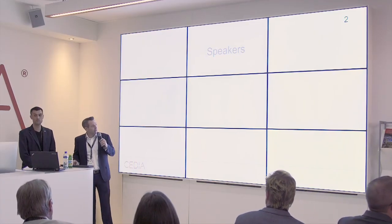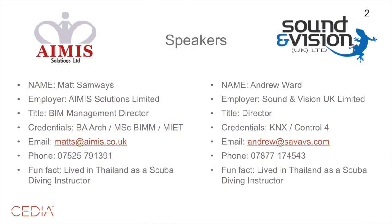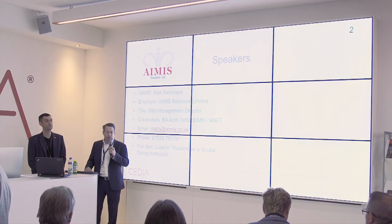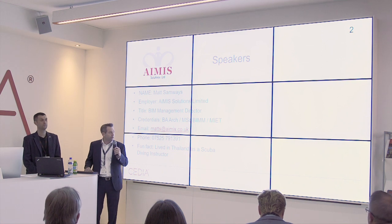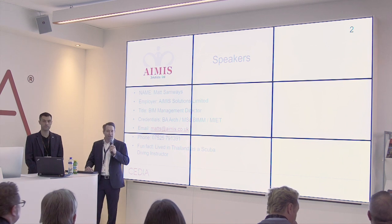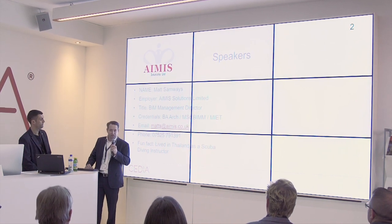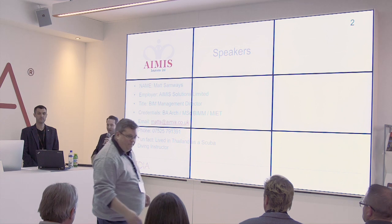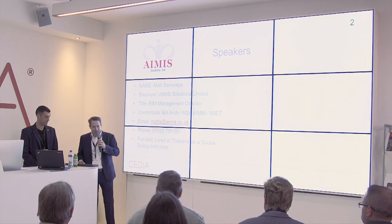About myself and my colleague: my name's Matt Samways. I'm the BIM Management Director for AIMIS Solutions Limited, set up last year in April 2016. We look at helping all disciplines within the AEC industry in adapting to new digital technologies and getting into the BIM arena. I've got a master's degree in BIM management — the first postgraduate qualification available in the UK — and I'm a member of the Institute of Engineering Technology. A fun fact: I used to live in Thailand as a scuba diving instructor, which was a nice life, but what I'm doing now is loads better.